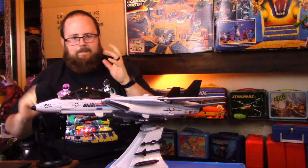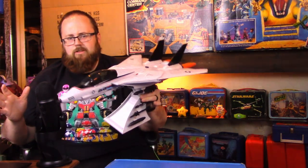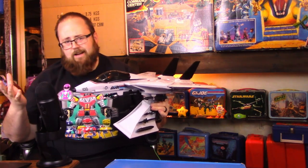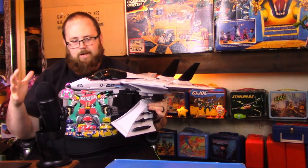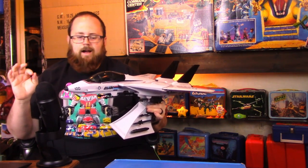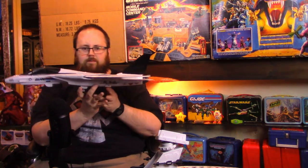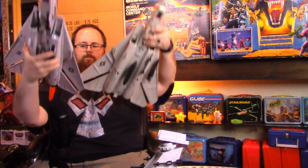Somehow I thought this Sky Striker might be slightly bigger than the original, but it's almost exactly the same size. I felt it was going to be more deluxe, and while it's not a problem that it isn't bigger, my perception combined with the quality of the plastic left me feeling the wings are very thin. The vintage Sky Striker here illustrates that they're pretty much exactly the same size, and the HasLab one might be slightly heavier.